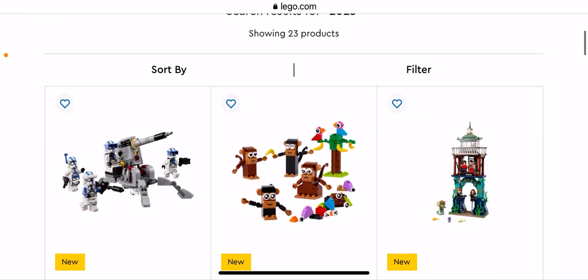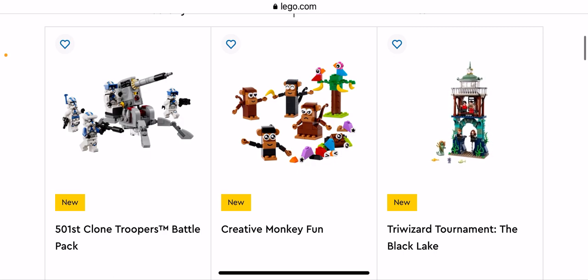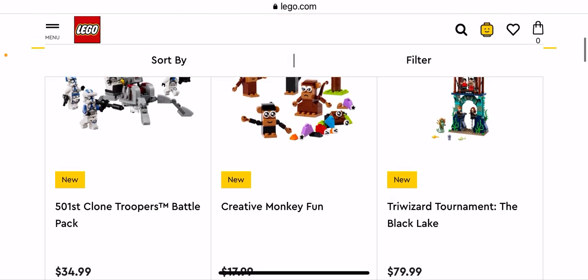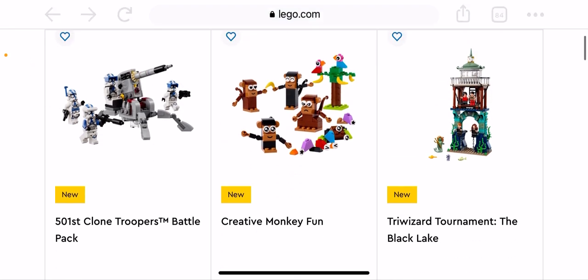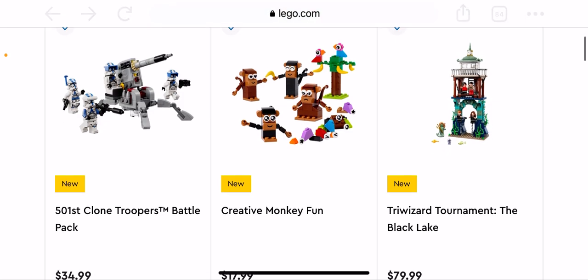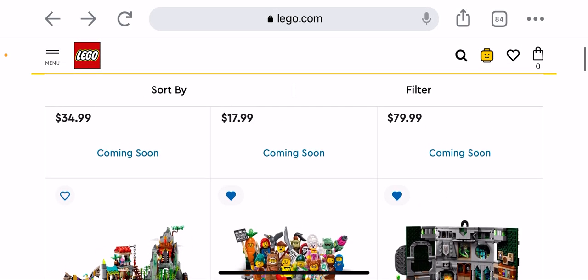Hey, what's up guys? Today I'm going to have a look at the 2023 free sets that are coming out. First we have the 501st Clone Troopers Battle Pack, which I'm definitely not getting because I do not like Star Wars. We have the Creator set — sorry, the Triwizard Tournament of the Black Lake, that's a Harry Potter set but I'm not getting it.